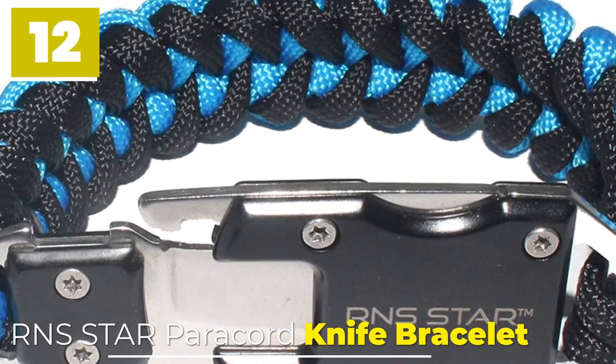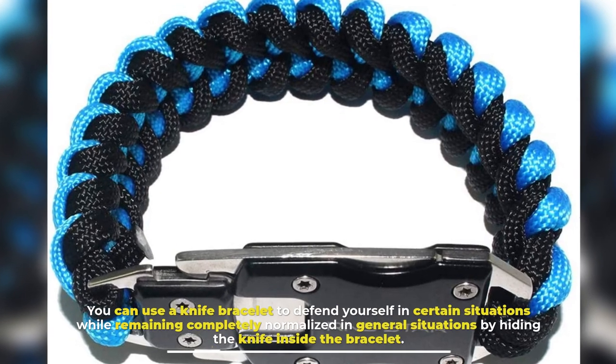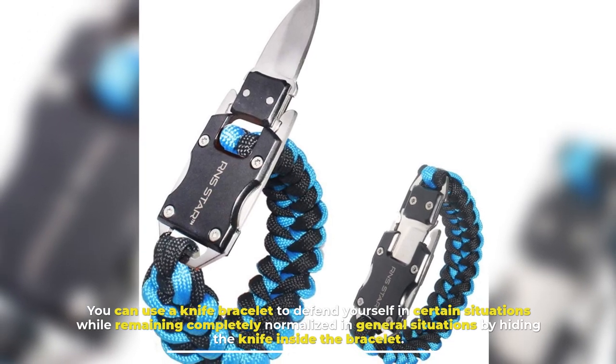12. RNS Star Paracord Knife Bracelet. You can use a knife bracelet to defend yourself in certain situations while remaining completely normalized in general situations by hiding the knife inside the bracelet.